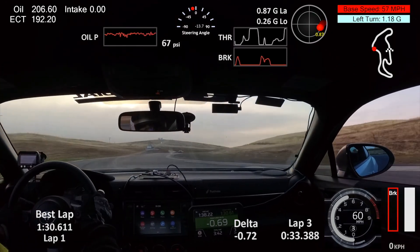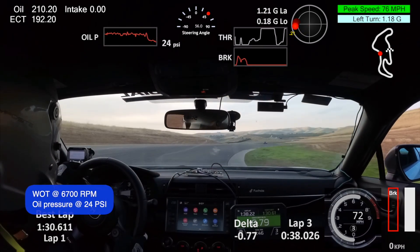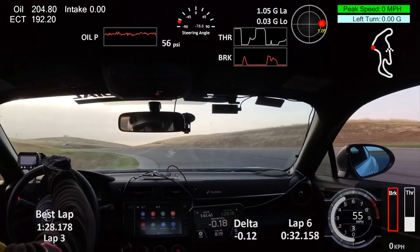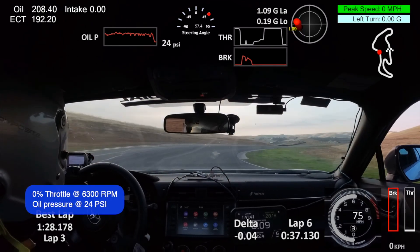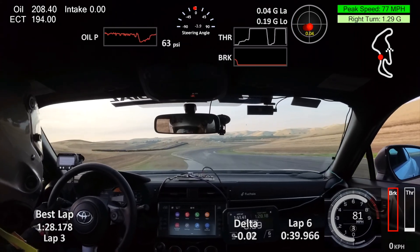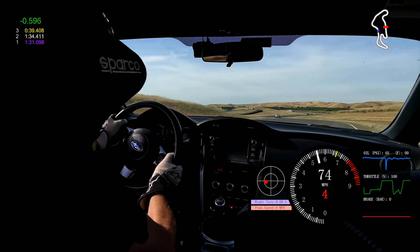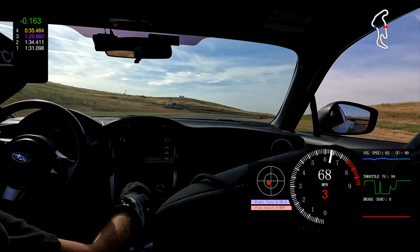Jumping over to the GR86, the oil pressure results are just about the same — consistent pressure drops in the same corner. Now going onboard with the first generation BRZ, we see only a momentary pressure drop, but otherwise very consistent oiling through turn 5, which was so problematic for the FA24.